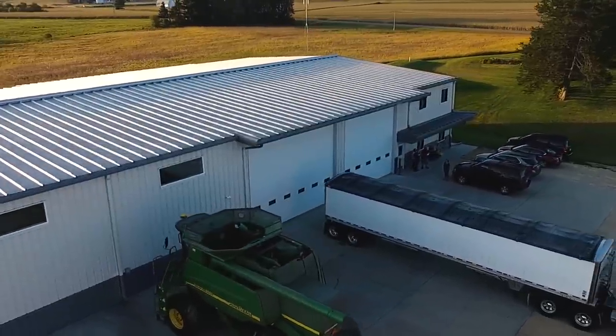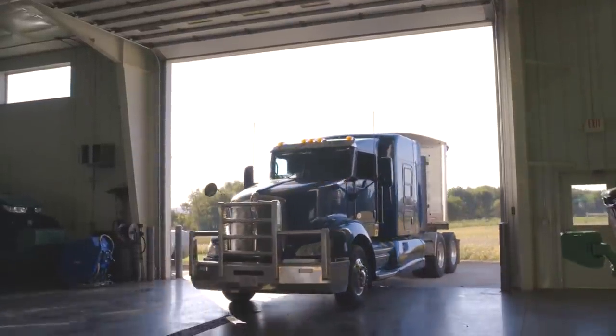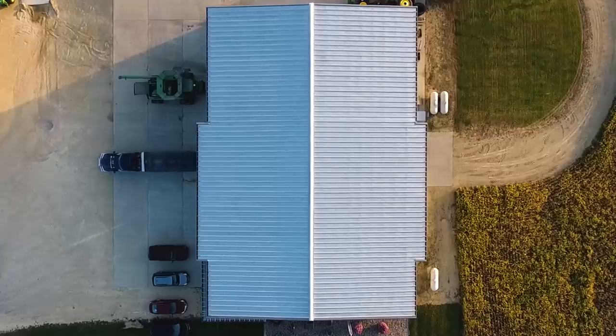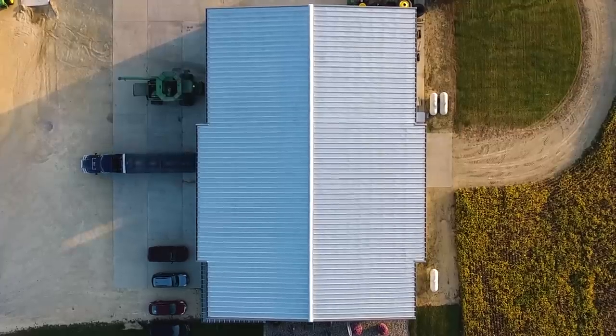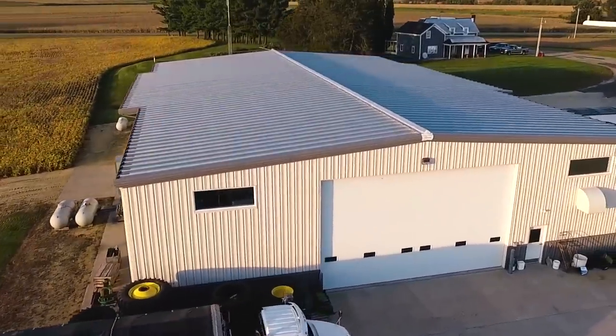Talking about doors, I love the floor plan you have with your door arrangement here. Facing towards the east, we figured we needed a drive-through. The door is 24 by 17, so we can drive two semis through at the same time if we want. These are opposing on the sidewalls of the shop — east and west. And then off the end wall, that is a larger overhead door: 30 by 18. And that's where you bring the planter in, or mainly the combines and planters.